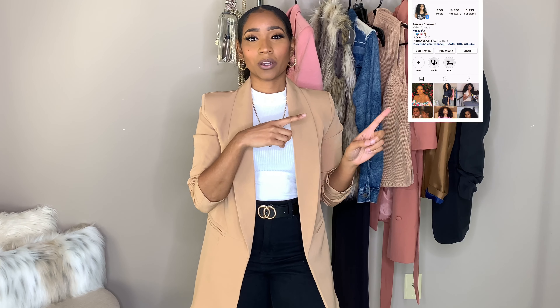That's it for my style tips! If you guys like this type of video, please leave a comment below and let me know if you want to see more. Don't forget to follow me on TikTok and Instagram as well, and most importantly don't forget to subscribe to this channel. I'll see you guys in the next one!